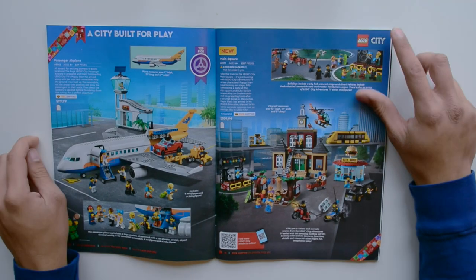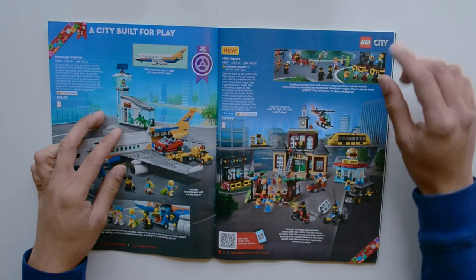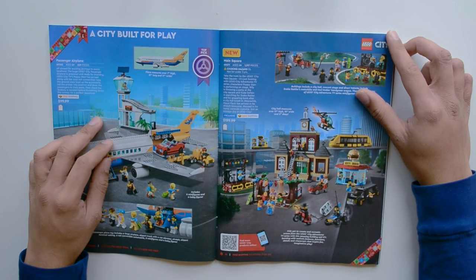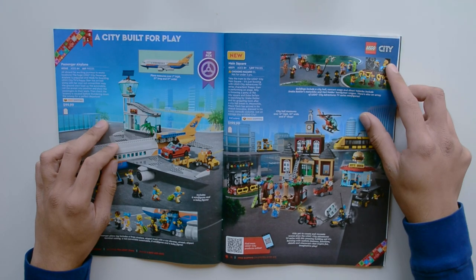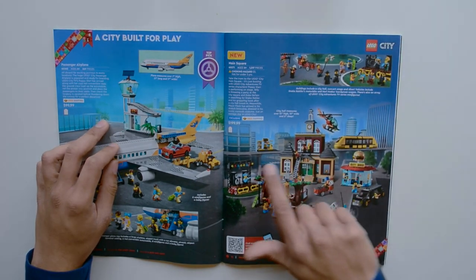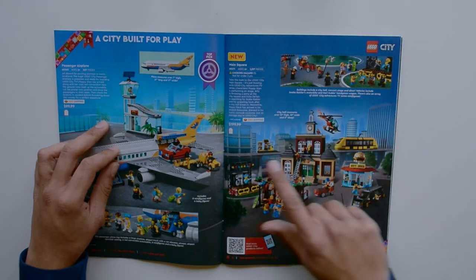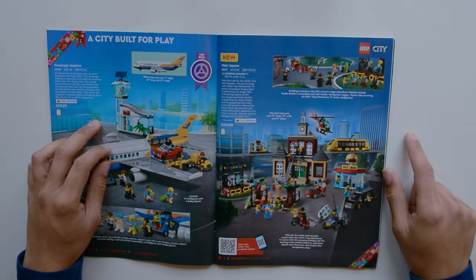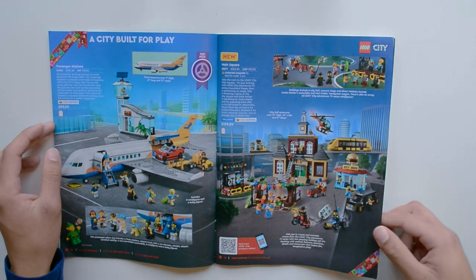Here we have some more City stuff. We have the passenger airplane on the left and Main Square, which unfortunately doesn't seem to be doing the best among customers — I saw the reviews weren't the highest. I do understand that some people may be disappointed by the slightly misleading inclusion of the monorail in the picture, which is not actually included.